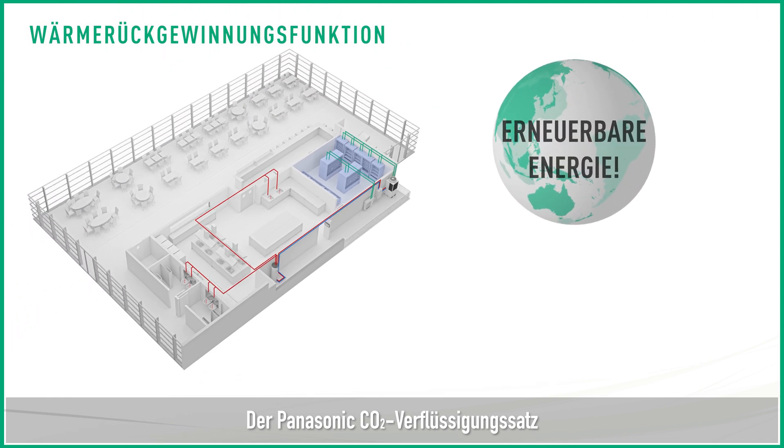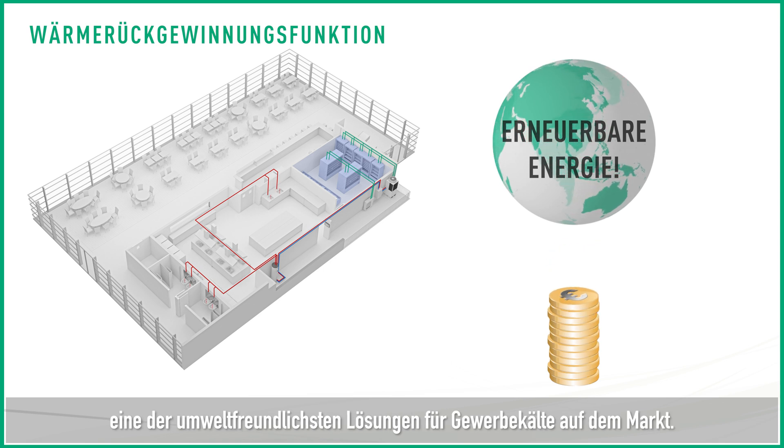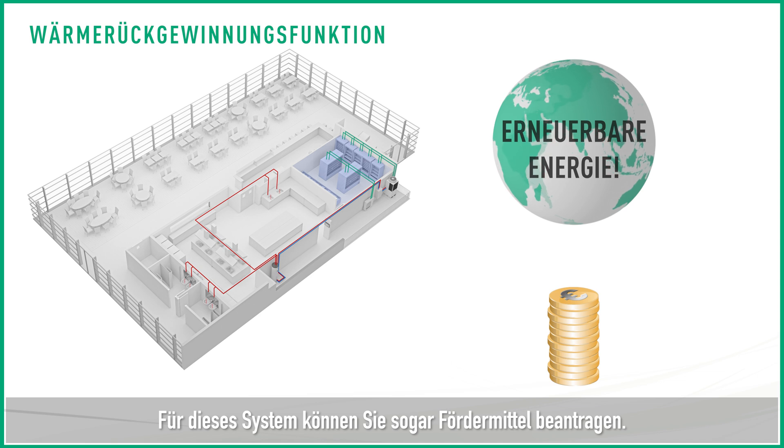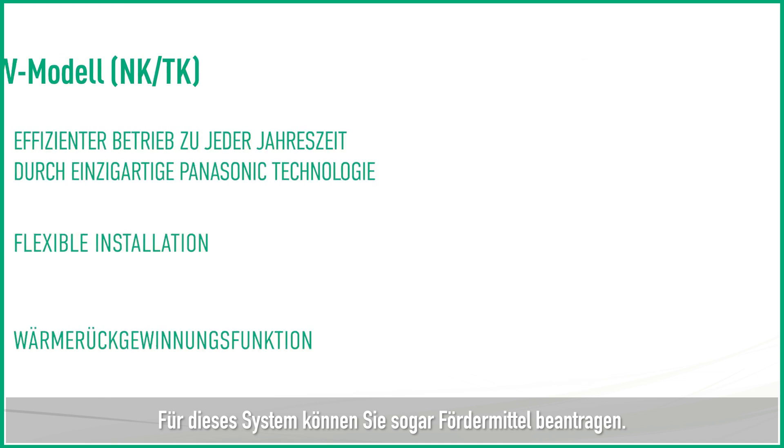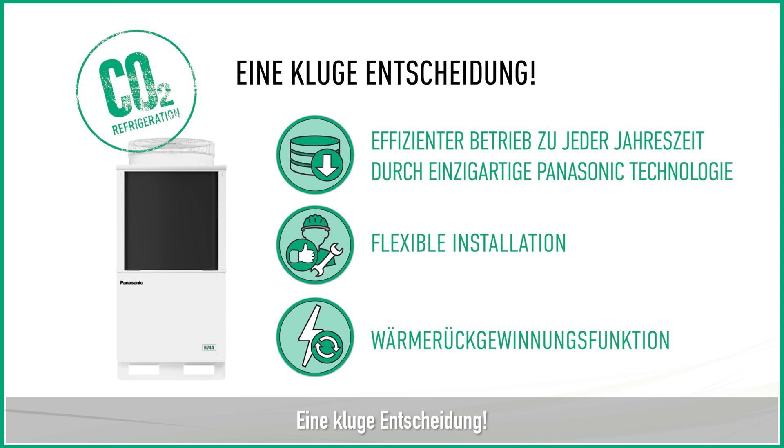Panasonic's cold chain CO2 condensing unit is able to utilize renewable energy, and is therefore one of the most environmentally friendly solutions on the market. Using the system, you can even apply for subsidies. Let's make a smart and cool choice.